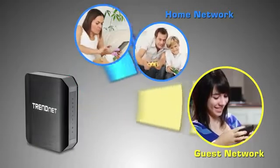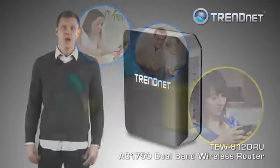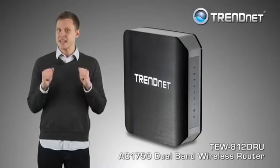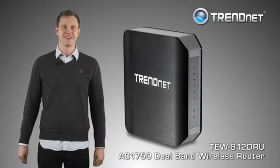For your security, this router also comes pre-encrypted. Build a future-proof gigabit wireless network with TrendNet's TEW812DRU.